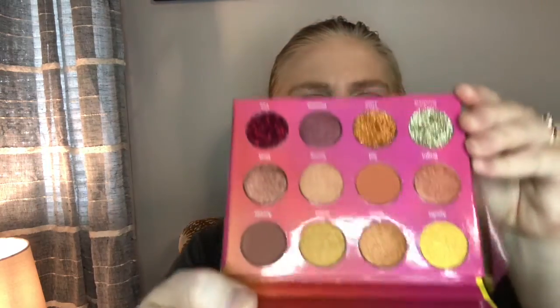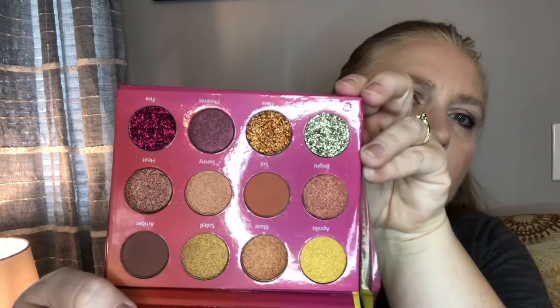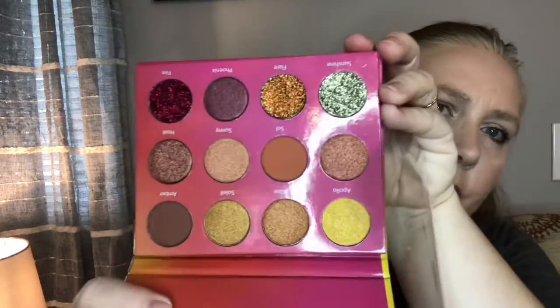Let me open it up. There's no mirror but that's not a big deal to me. The colors are pretty — some of them I'm not real big on the glitter, I like shimmer. I like some of ColourPop's glitter, so if these are like that I might try them. There are some very pretty colors in there. I'm not going to swatch it just in case I don't keep it, but it's very pretty.